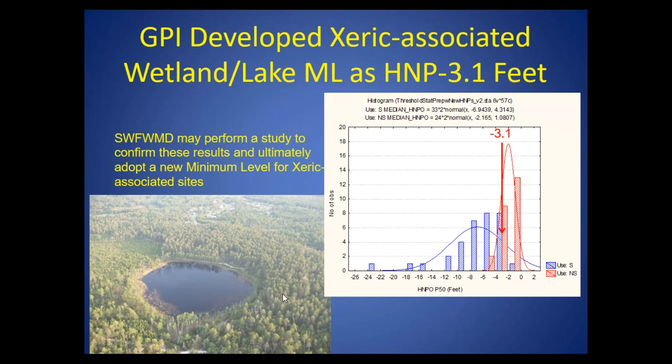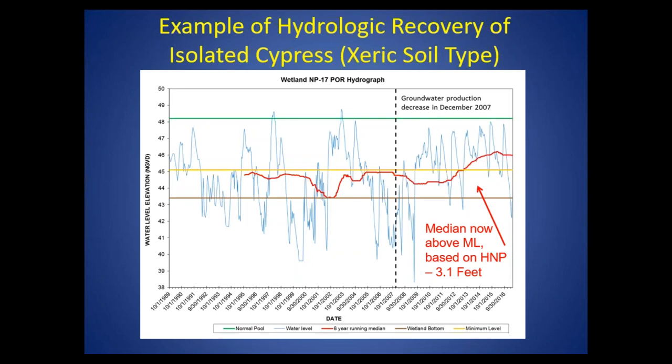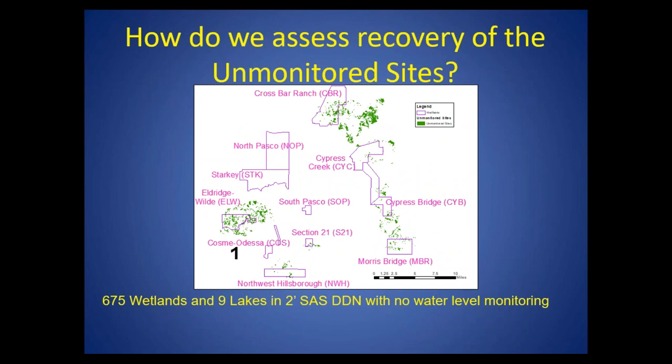Because of these larger natural fluctuations, these wetlands just tend to naturally have lower water levels. GPI did a study and determined that a more appropriate threshold for these sites, instead of minus 1.8 below the normal pool, was minus 3.1. Using this information for a cypress surrounded by xeric soil type, we're now also getting recovery at a similar time — the six-year median water level above this lower threshold of minus 3.1. So we're calling this a recovered site, MP17, because it's a xeric site.